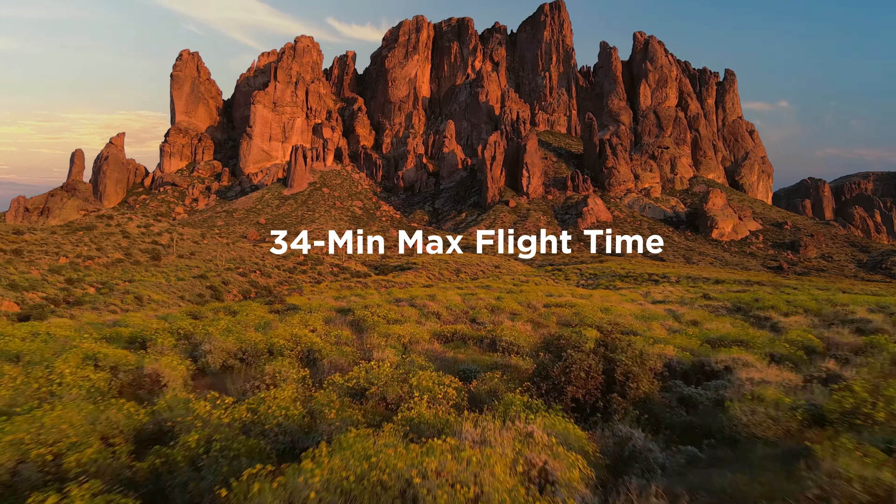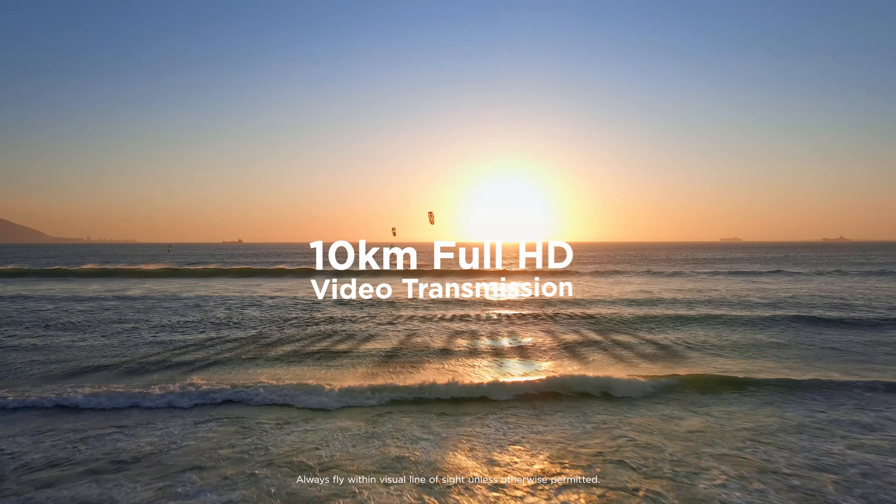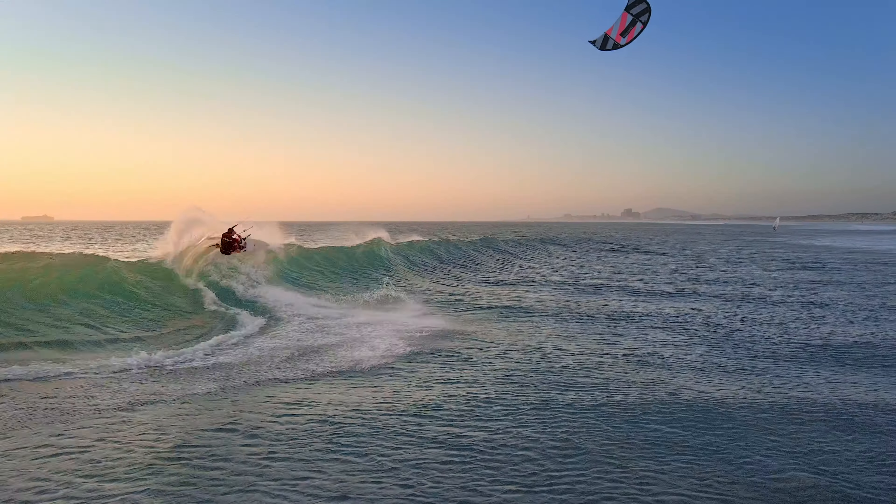Which means you can do this, and then shoot a hyperlapse in 8K. With SmartPhoto, every shot is a masterpiece.